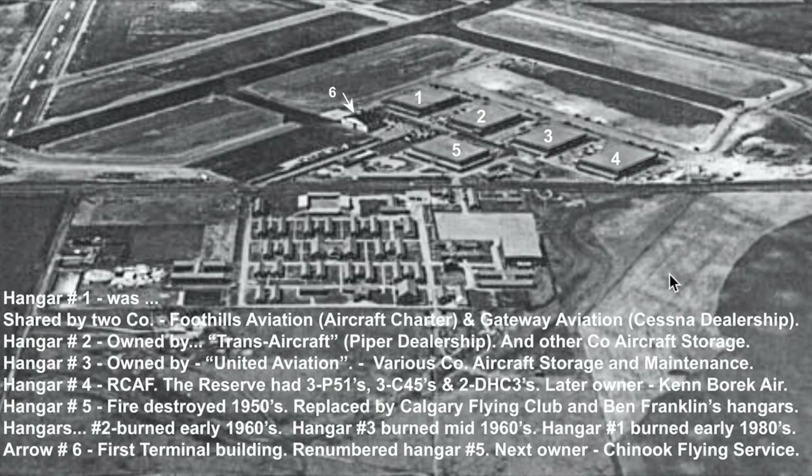My first time in Calgary was in 1956 on my solo cross-country for my CPL. This is what the airport looked like at that time. These first five hangars were to support the Royal Canadian Air Force — RCAF military. Post-World War II, these hangars became civilian use other than number four, which remained Royal Canadian Air Force reserve. The next hangar built was hangar number six, indicated with the arrow, and it became Calgary's first terminal building.